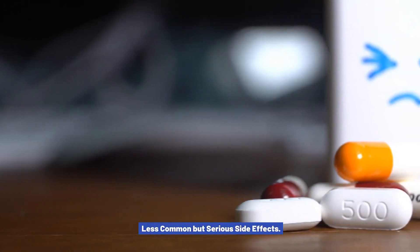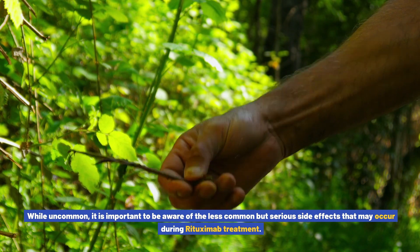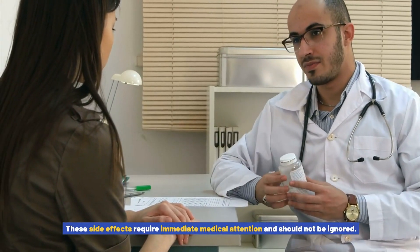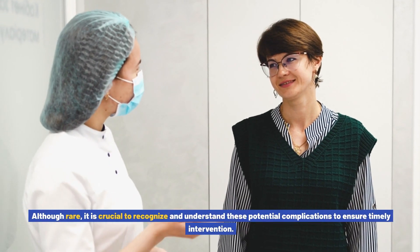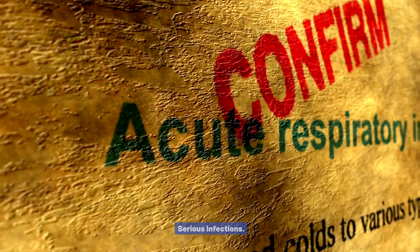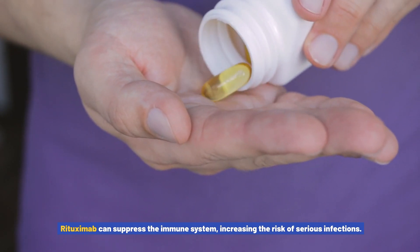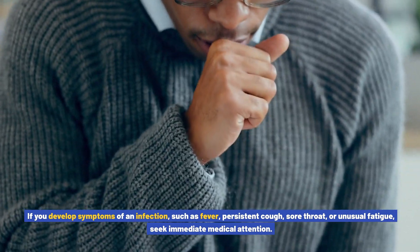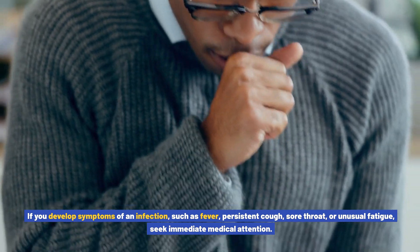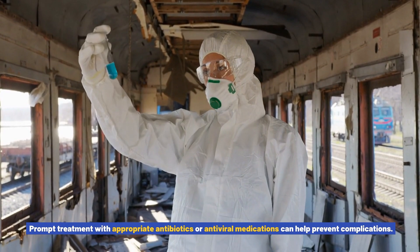Less common but serious side effects. While uncommon, it is important to be aware of the less common but serious side effects that may occur during rituximab treatment, as they require immediate medical attention. Rituximab can suppress the immune system, increasing the risk of serious infections. If you develop symptoms such as fever, persistent cough, sore throat, or unusual fatigue, seek immediate medical attention. Prompt treatment with appropriate antibiotics or antiviral medications can help prevent complications.